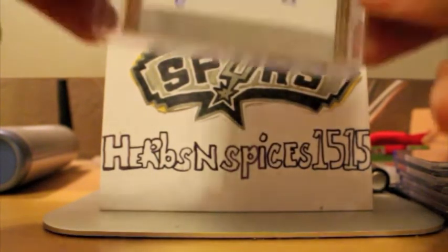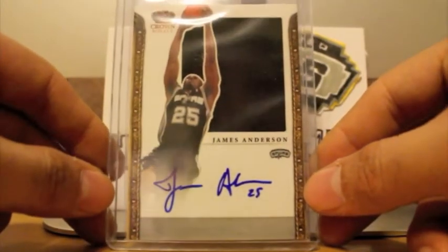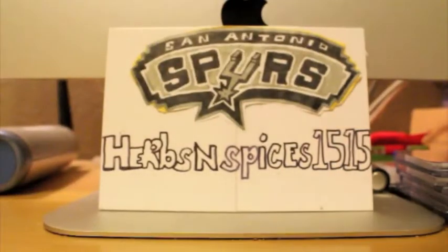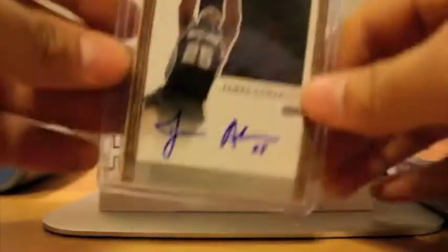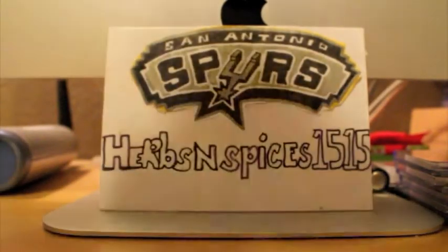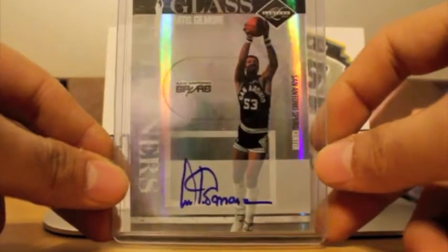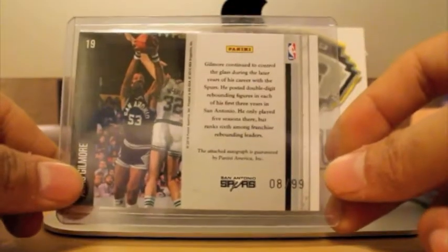Next up, I do like these silhouette cards. The silhouette cards are pretty awesome — nice on-card autograph, jumbo jersey silhouette of James Anderson, number 299. These cards I do like. They're just pretty expensive. Next up, got this Artis Gilmore autograph. Very nice autograph of the Hall of Famer, number 299.